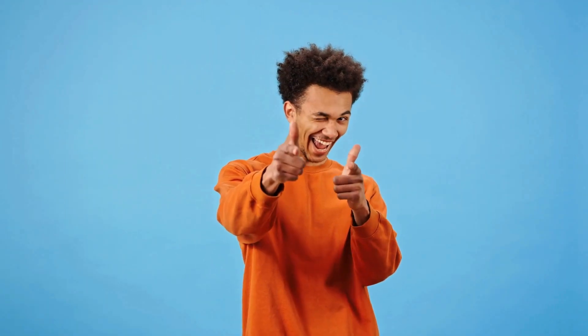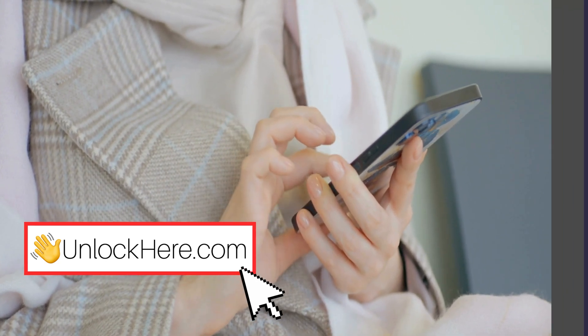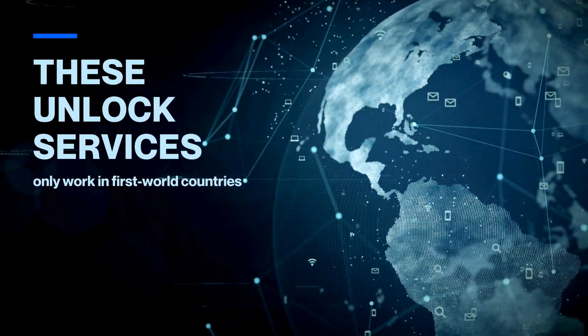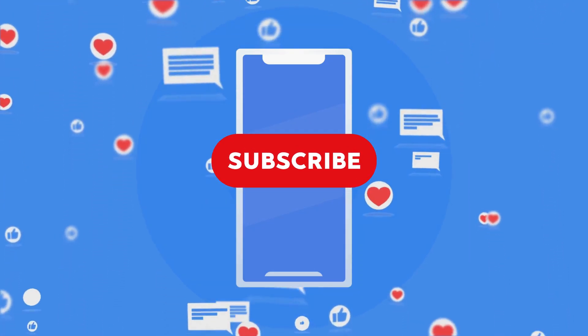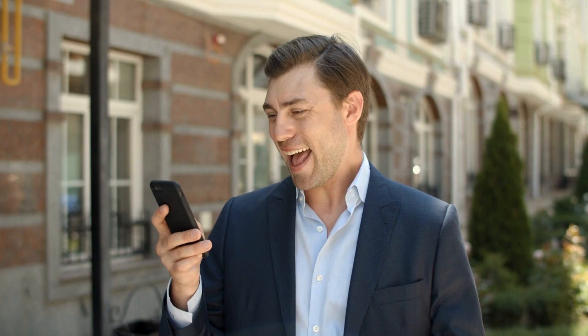Stick around and let's get into the nitty gritty of how to actually use Unlock Here's AI unlocking assistant to get your device unlocked. You should know that these unlock services only work in first world countries. If you can't access the services or prefer not to use them, we've got you covered. We're offering 250 free unlocks every week to our viewers. To enter, just follow these steps: like this video, subscribe to our channel, and comment your iPhone model, your IMEI number, and your country. Once you've completed these steps, you're automatically entered for a chance to get a free unlock.